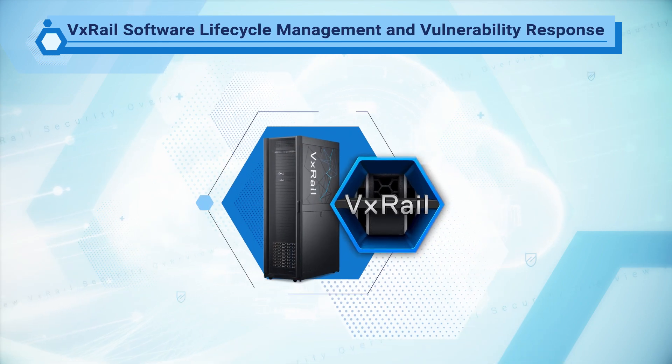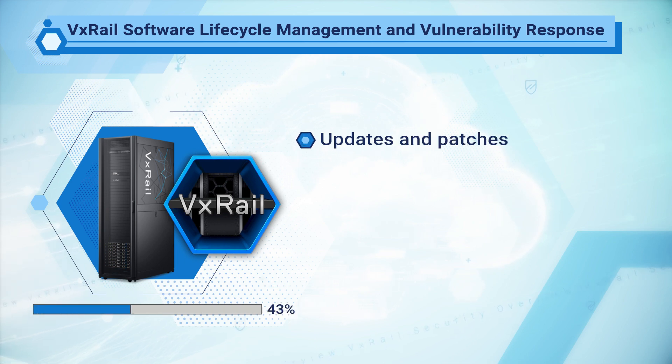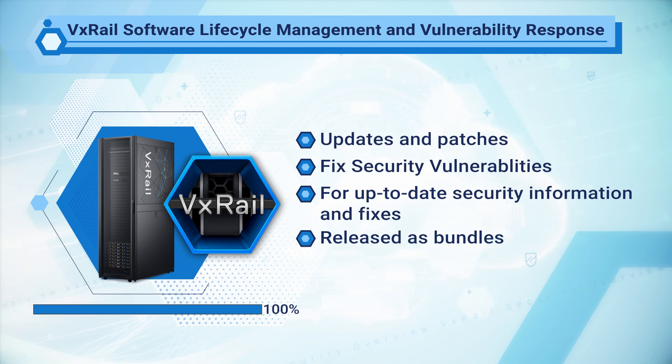The VxRail software provides lifecycle management by releasing updates and patches that fix issues that can lead to downtime and security vulnerabilities. We release security patches quickly through collaboration in the security community and by leveraging the co-engineering teams of VxRail with VMware for up-to-date security information and fixes. Because VxRail is the only HCI system where all software components are engineered, tested, and released as bundles, vulnerabilities are quickly mitigated no matter where they are.